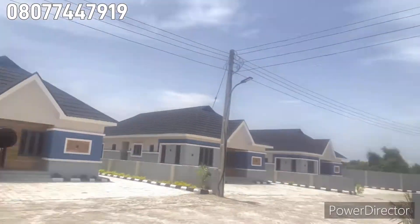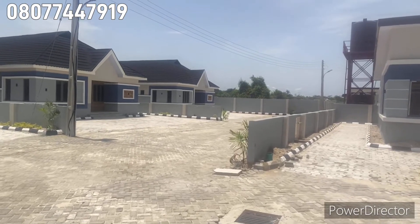Here we have a three bedroom semi-detached bungalow for 22 million. We also have a three bedroom fully detached bungalow right behind here, with BQ for 27 million. We also have a three bedroom fully detached bungalow with studio apartment for 27 million.